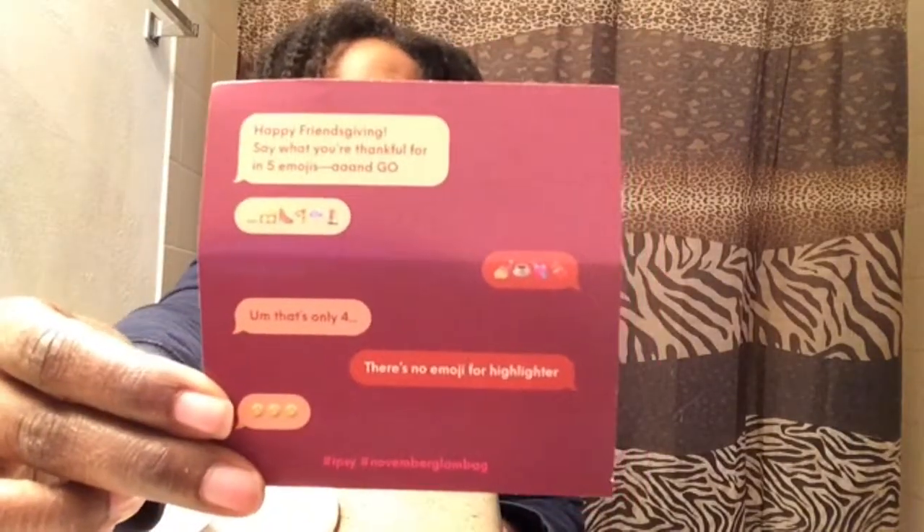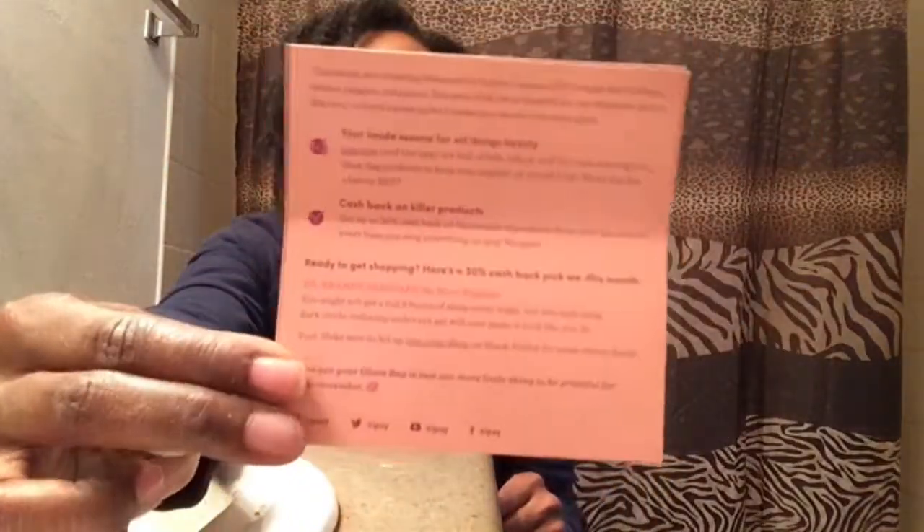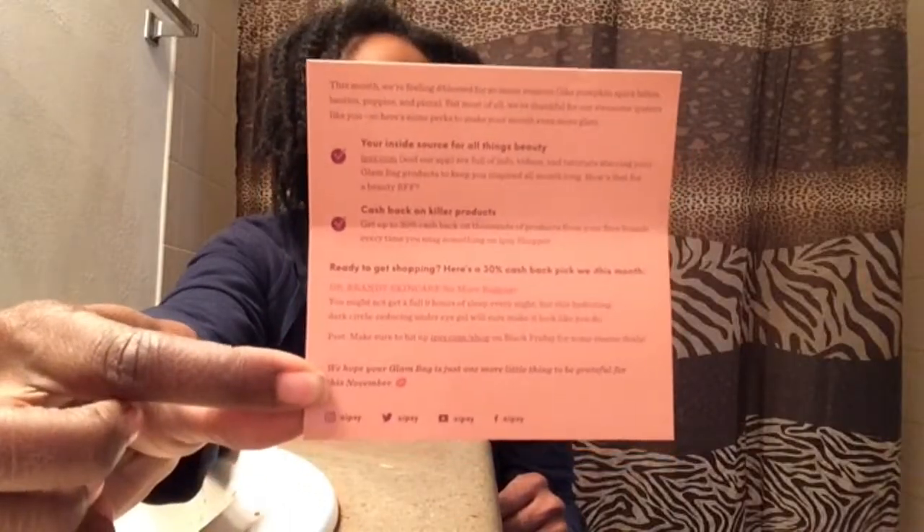Ipsy always gives us a card, and this one says 'Happy Friendsgiving.' It's like a little chat emoji thing going back and forth. There are no prices or anything on this card.